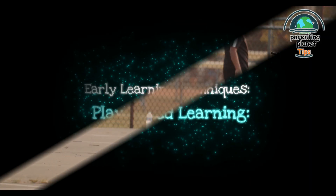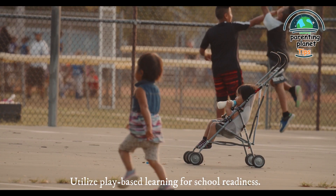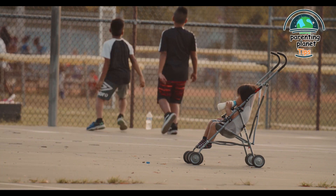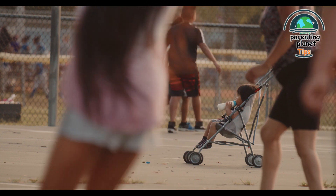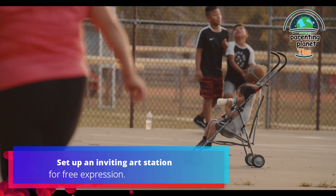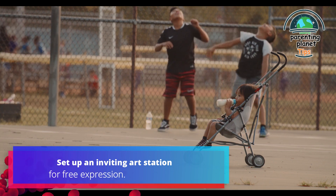10. Early learning techniques — play-based learning: utilize play-based learning for school readiness. Engage in imaginative play and sensory activities to encourage creativity and curiosity. For example, set up an inviting art station for free expression.